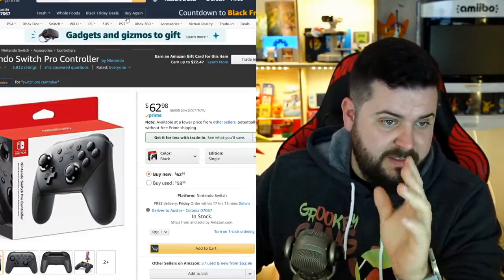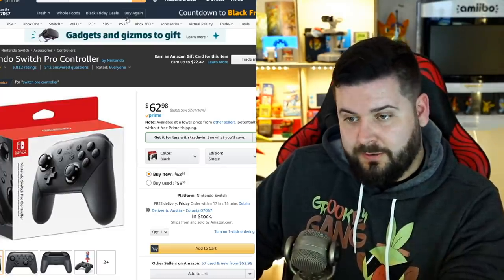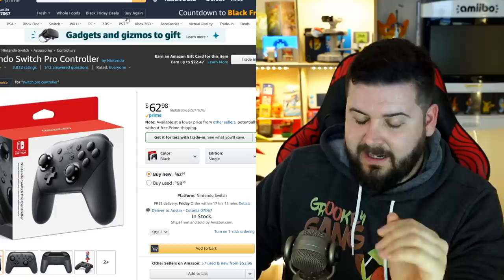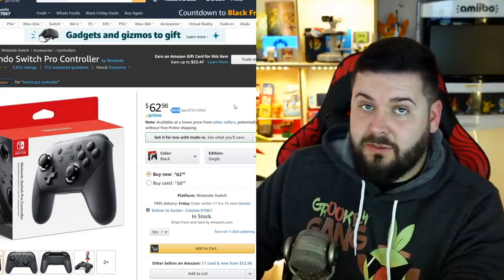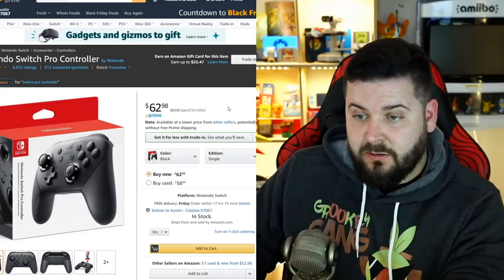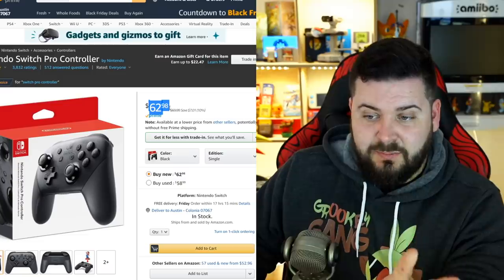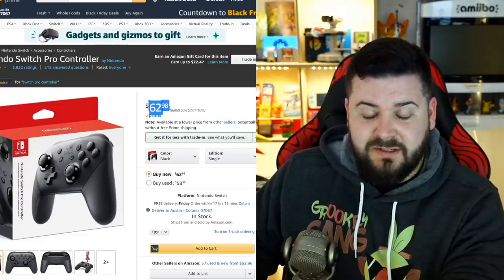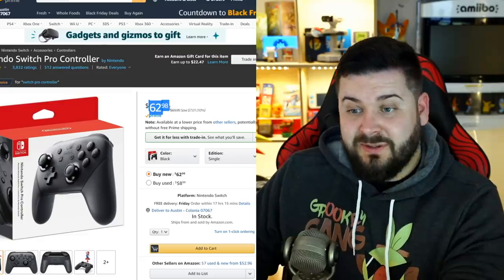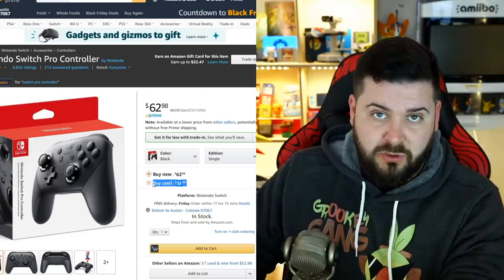A quick mention for controllers — the Pro Controller is fantastic. If you're going to be playing in docked mode almost all the time, highly recommend a Pro Controller. It's always $70 and very rarely goes on sale throughout the entire year. $62 or $63 is the second lowest price I've ever seen it be — I saw it once go down to $60 for a week. So at $63, you're still getting a pretty good deal. I do not recommend buying a used Pro Controller.